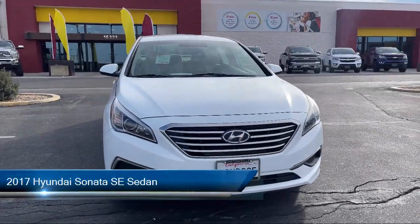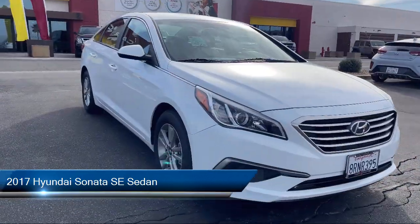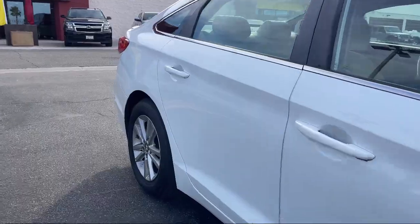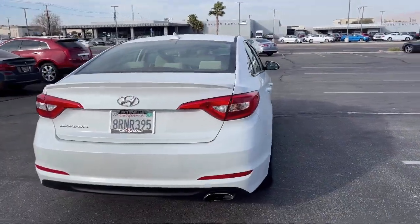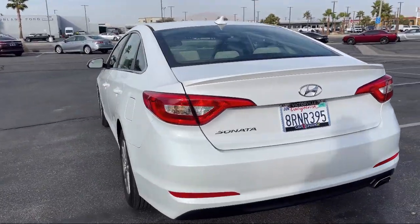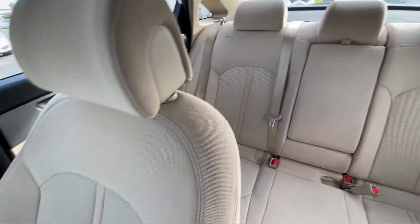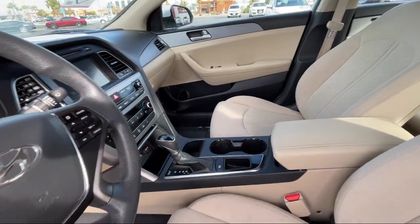This vehicle comes equipped with Yes Essentials Premium Cloth Seating Surfaces, AM/FM SiriusXM CD MP3 Audio System, Cargo Package, SiriusXM Satellite Radio, Heated Door Mirrors, Keyless Entry, Rear View Camera, 16-Inch Aluminum Alloy Wheels, Outside Temperature Display, and Air Conditioning. It has less than 55,000 miles on the odometer.